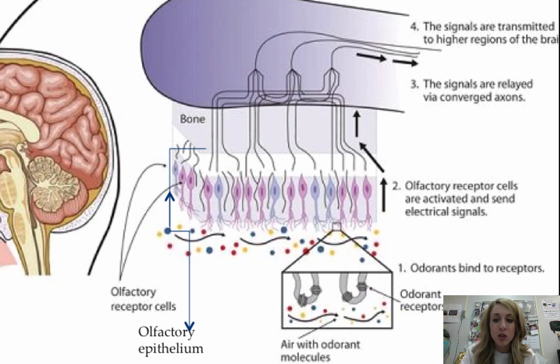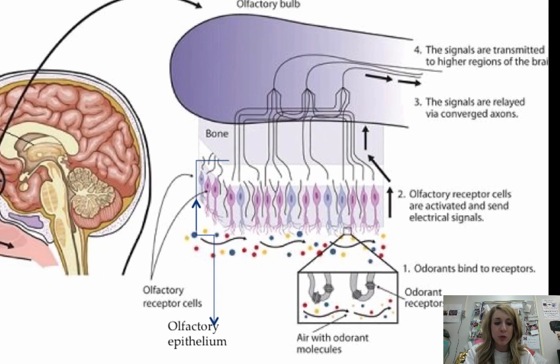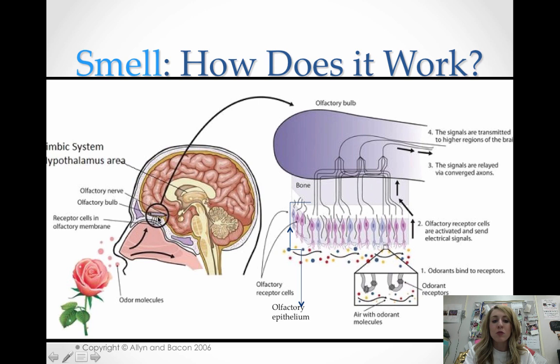Once they detect an odor or smell, they activate and send the message up, and then all of the different axons converge in a place called the olfactory nerve. The olfactory nerve is like the auditory nerve — it takes the signal from the sense into the brain. The olfactory nerve actually starts inside the olfactory bulb. The olfactory bulb is right at the back here — you smell it, it interacts there, and then it heads to the brain.